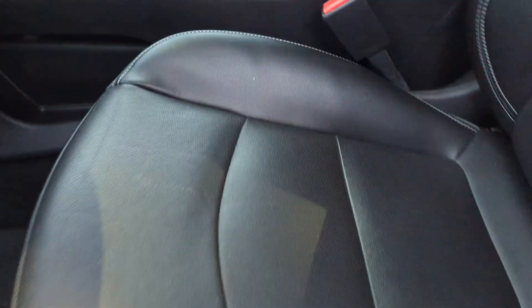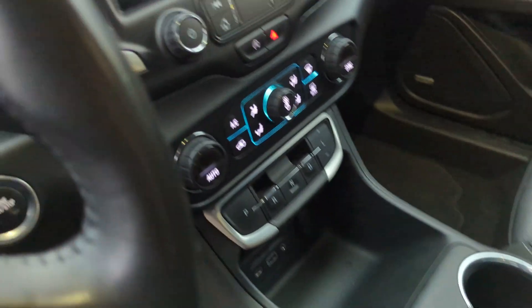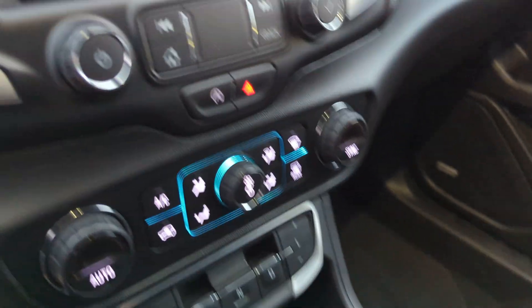Do a quick vacuum — tracking some sand in here. Take a look at the inside here. Really clean display on there. Seats are in really good shape. Of course you got your heated seats there for the cold months.